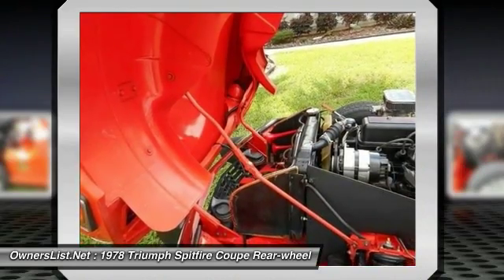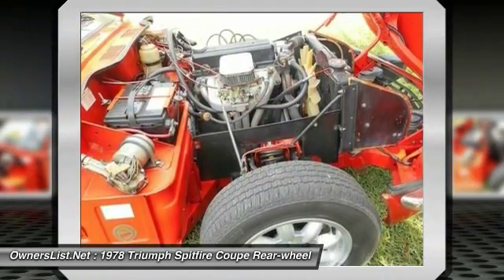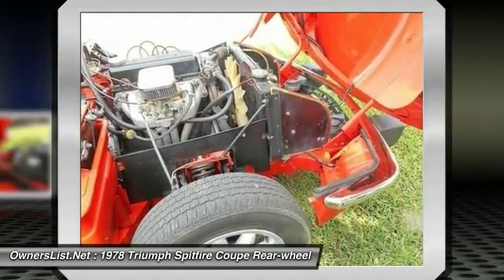Gorgeous car all the way around, and the car comes with many original and extra parts that we can discuss with any qualified buyer. Full dealer services available like financing, transportation, pre-buy inspections, warranties and insurance, etc.